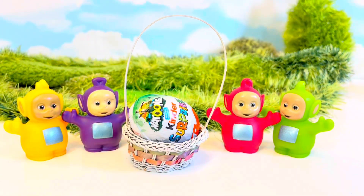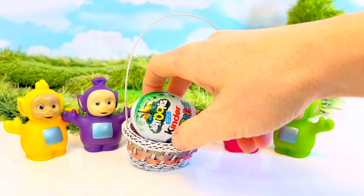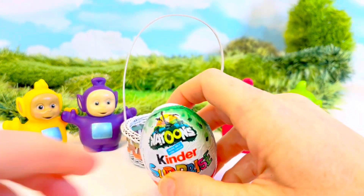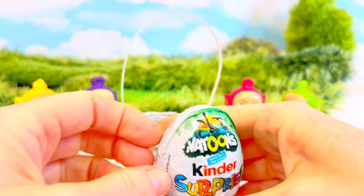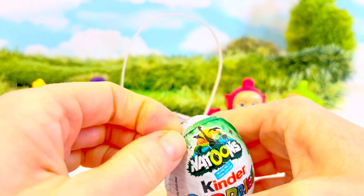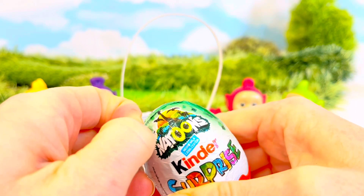Isn't it so cute? Now we get to see what's inside the Kinder Surprise. It's a Gnattoon. Last time, if you remember, we had a black horse.